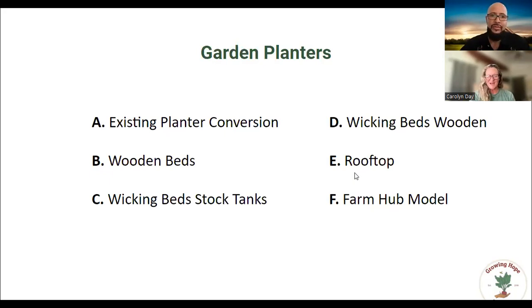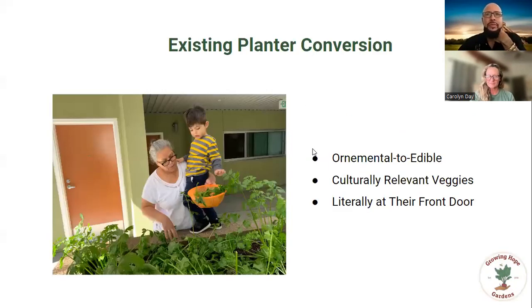This is an example of an ornamental garden bed planter that already existed — made out of cement, insulates well, and already has irrigation. We test the soils to make sure there are no heavy metals, then feed the soils. As you can see, it's right by the residents' front doors. As we visit more and more, we get to know the residents because they come out and see us, and then we're able to plant specifically culturally relevant vegetables and herbs right by their front door. This is a residence that has three generations living in it — while the parents are at work, grandma and little man are harvesting for the next meal.